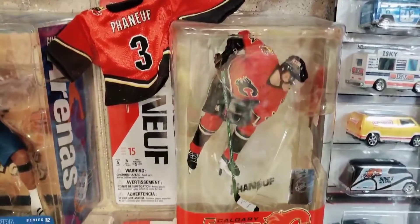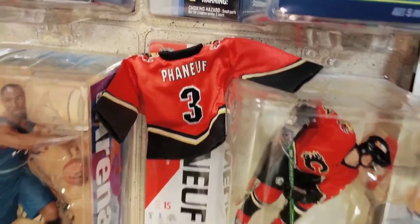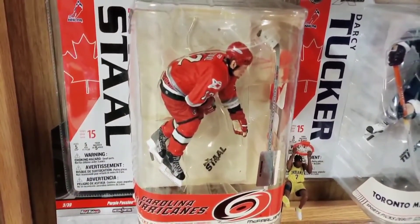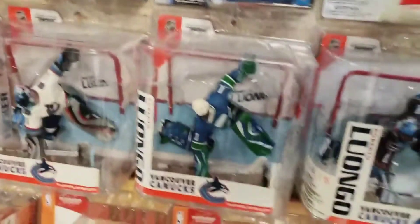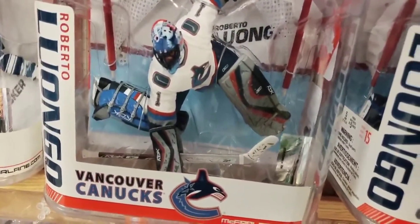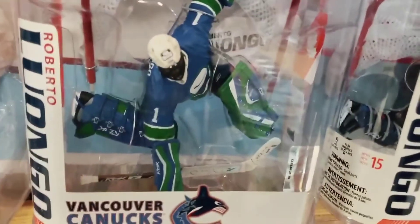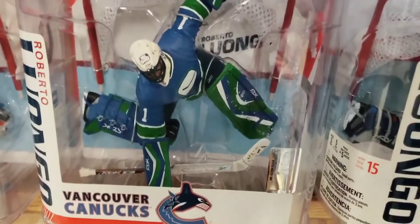Now we're into the Canada-exclusive NHL Series 15 wave with this Dion Phaneuf figure — his rookie figure in the red Flames jersey with the Upper Deck mini jersey. These figures are pre-Karm, from around 2005. There's Eric Stahl's rookie figure. Here's a Darcy Tucker blue jersey chaser from that Series 15 wave. And then three versions of Roberto Luongo — the white Vancouver jersey, the dark Vancouver jersey, and the throwback, which is the blue and green scheme that Vancouver is now wearing as their current jersey but was considered throwback retro at that time.